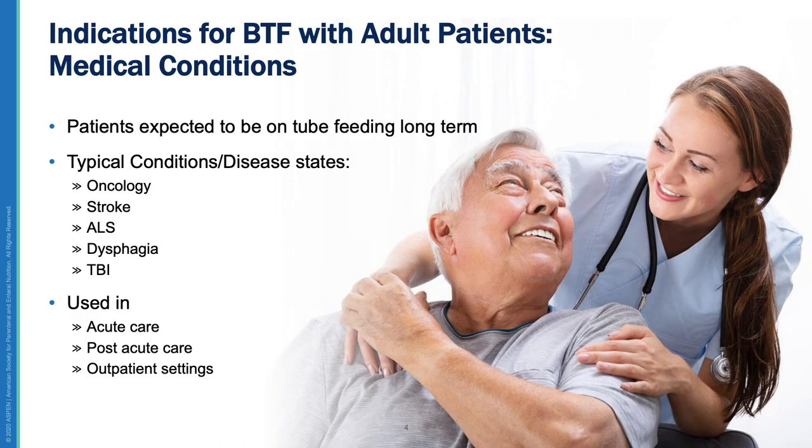With the availability of commercially prepared BTF, a whole foods blend-based tube feeding is appropriate for almost every condition and setting where a standard polymeric commercial formula would be used. These include any adult patient expected to remain on tube feeding in varied conditions and disease states, as well as the hospital, long-term care, and outpatient settings.